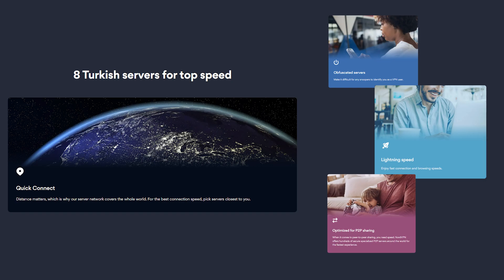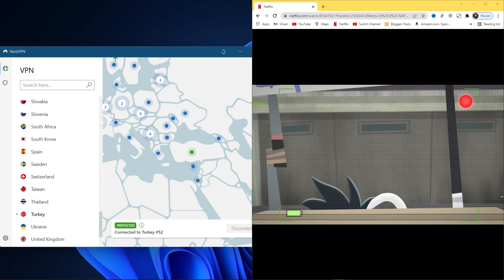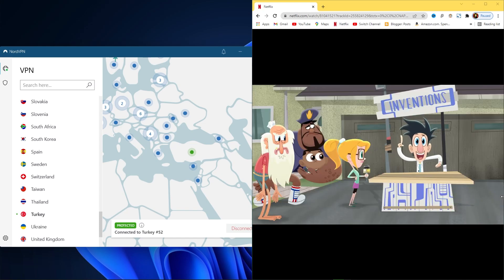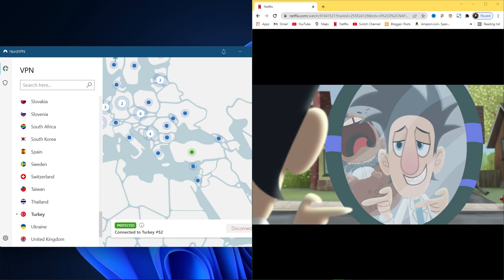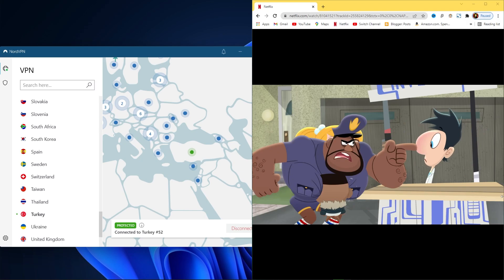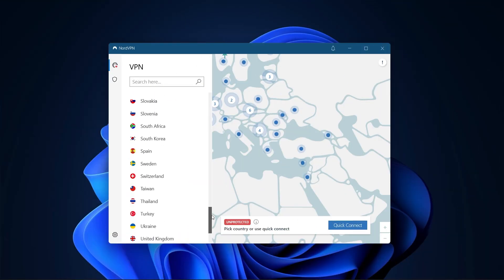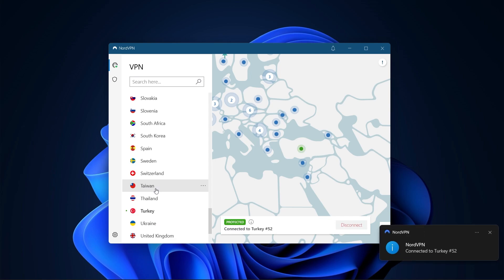NordVPN is known to offer high-quality connections that are fast and stable. Nord is a great VPN for unblocking Netflix, Amazon Prime Video, Hulu, and other streaming services. The NordVPN app is intuitive and extremely user-friendly — selecting a server is simple because servers are listed by country and prioritized by server load, and you also have the option of favoriting servers.